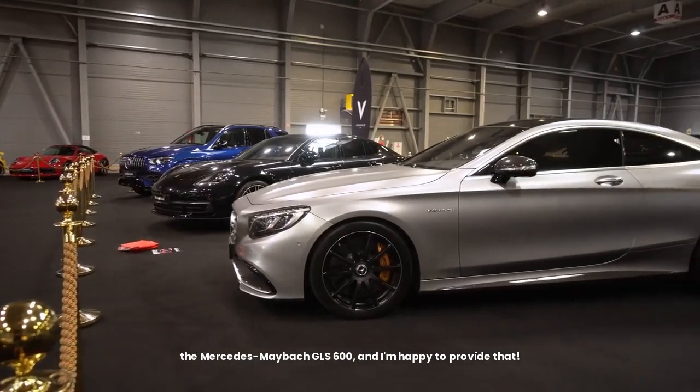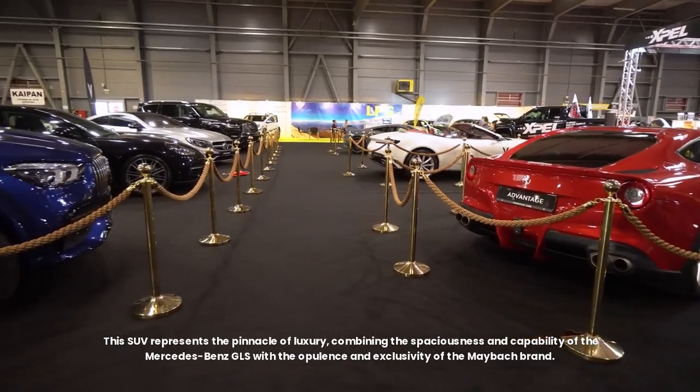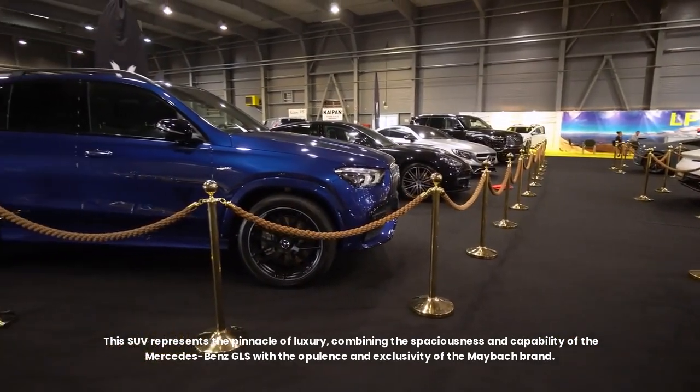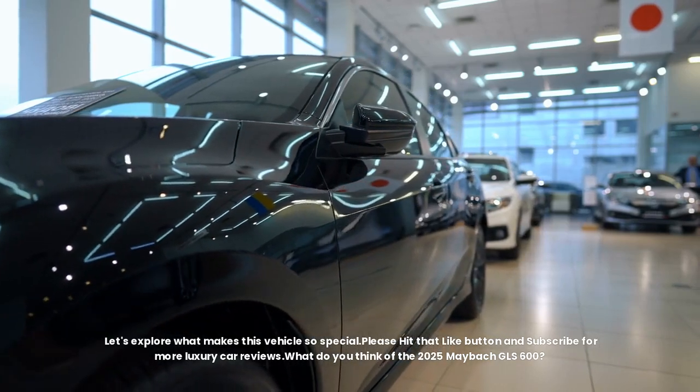The Mercedes-Maybach GLS 600 represents the pinnacle of luxury, combining the spaciousness and capability of the Mercedes-Benz GLS with the opulence and exclusivity of the Maybach brand. Let's explore what makes this vehicle so special.